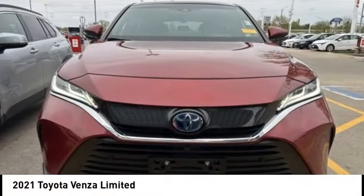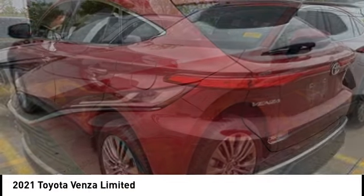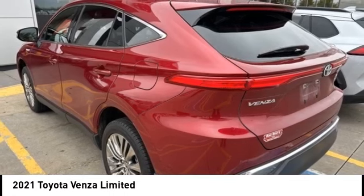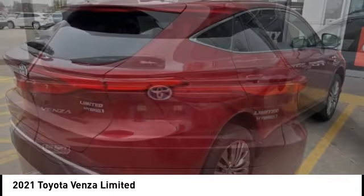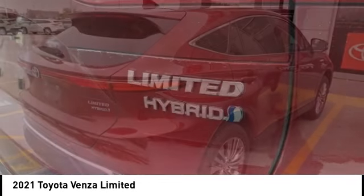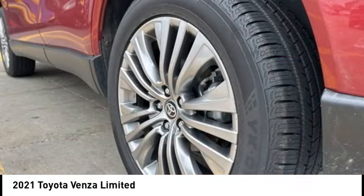Stop by and take a look at the 2021 Venza. Toyota Venza blends the attributes of a crossover SUV with those of a wagon. Venza boasts a spacious interior, a powerful and efficient engine, a pleasant driving demeanor, innovative interior storage, and strong crash test scores.